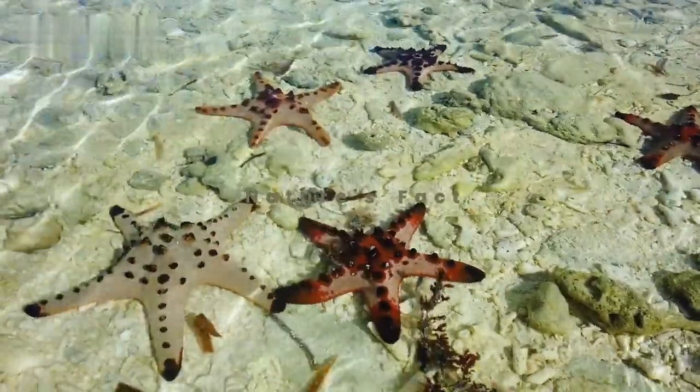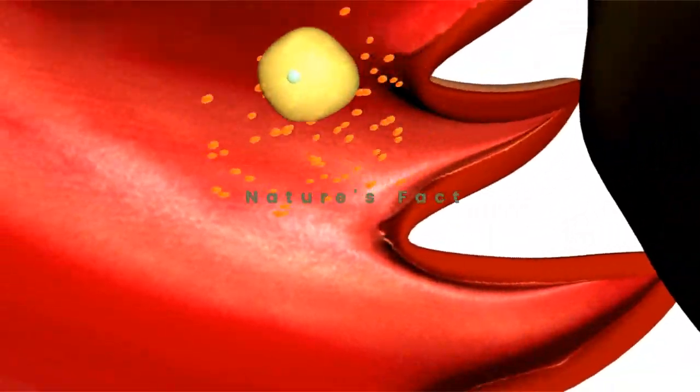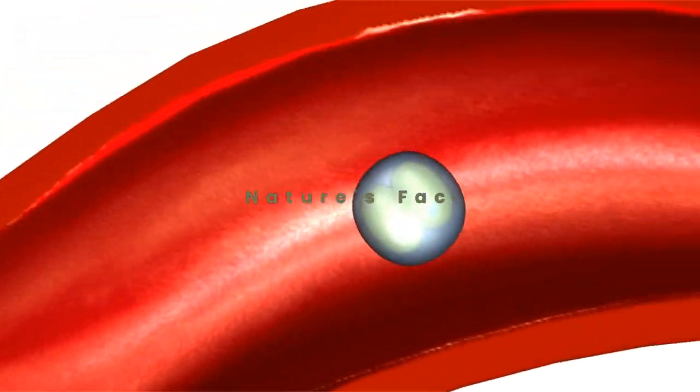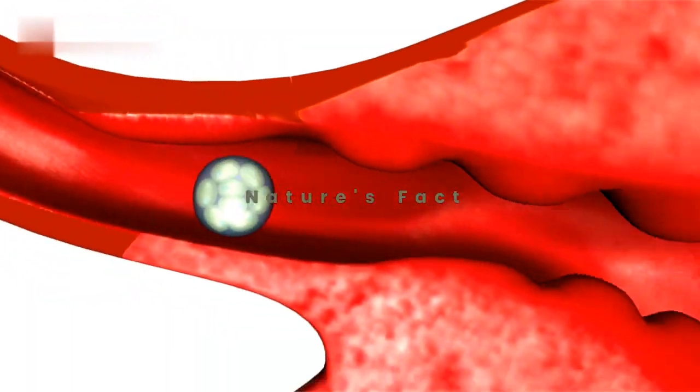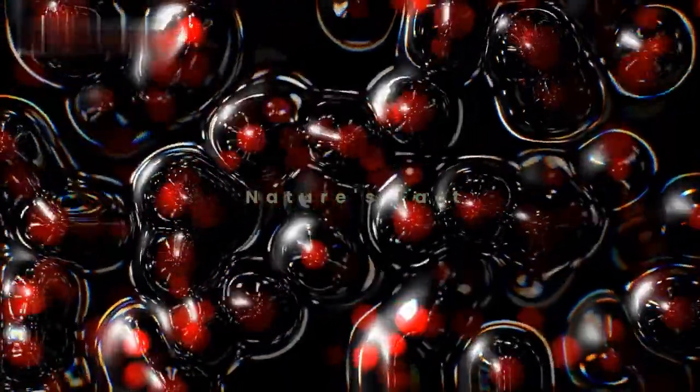Starfish employ a variety of reproduction strategies. Some species reproduce sexually, releasing eggs and sperm into the water for fertilization. Others can reproduce asexually by splitting into two or more parts, each regenerating into a new individual.